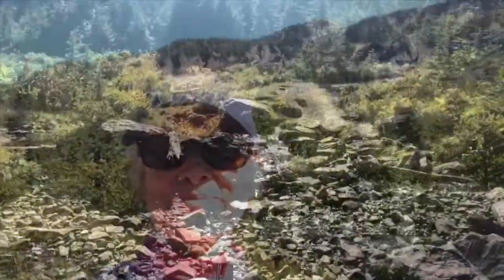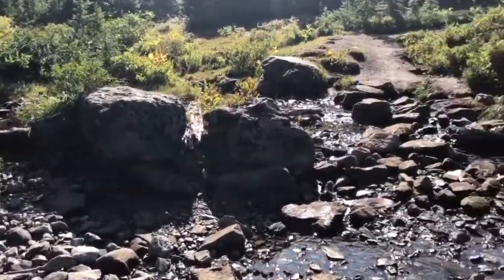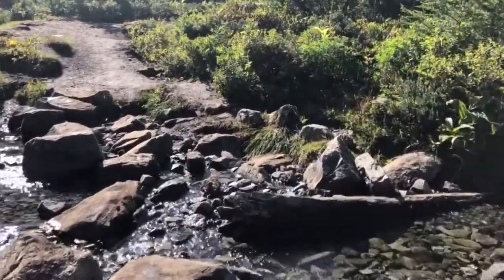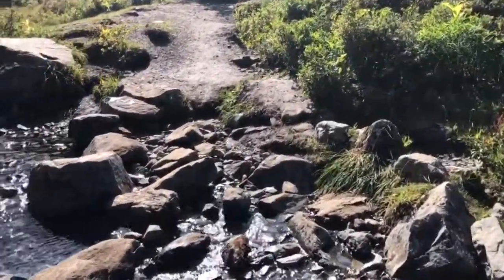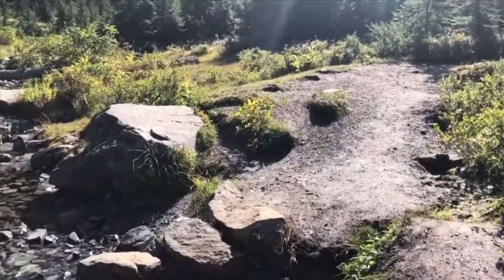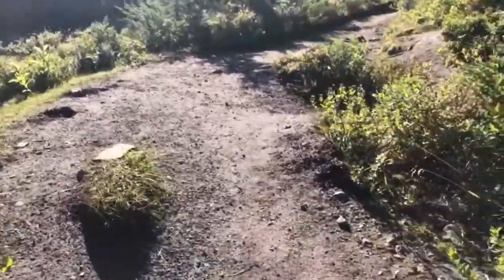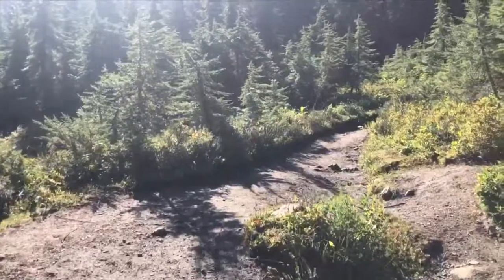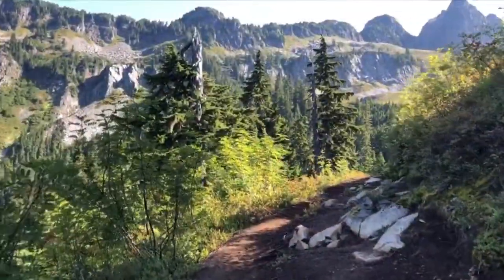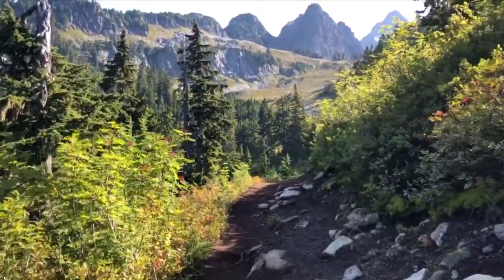I'll flip the camera around. Still sunny, pretty. I'm just going to walk right across this creek. There we go. And here's the view ahead as I'm going up a little bit on the trail.